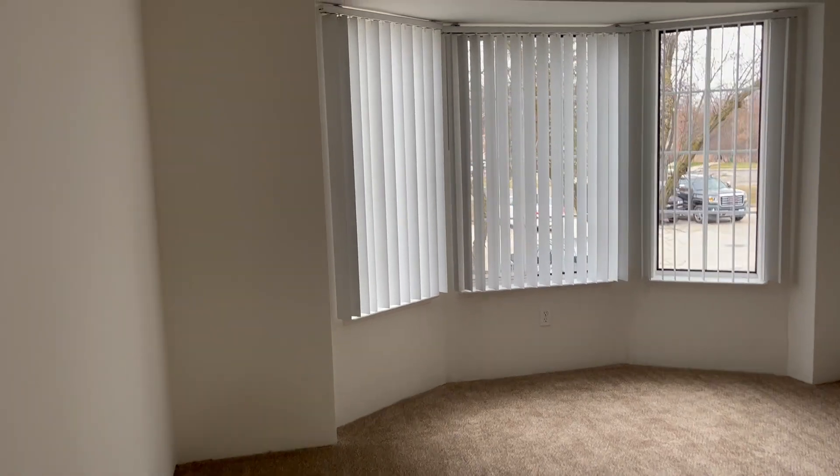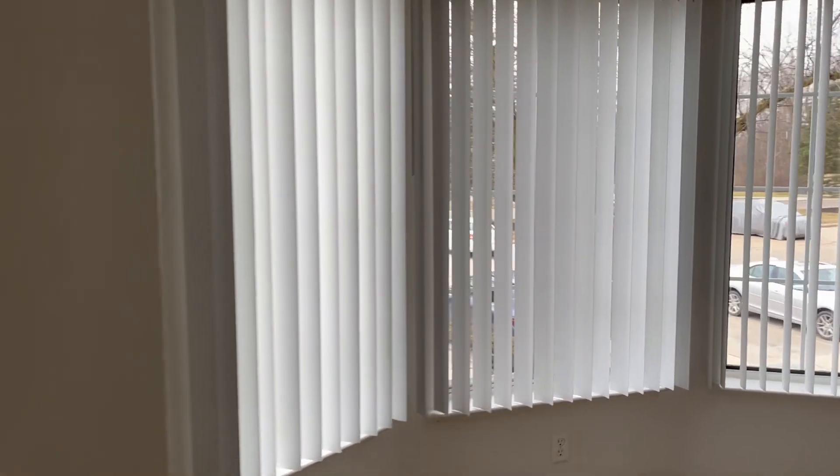Entering the apartment, we have our living room area as well as a bay window.